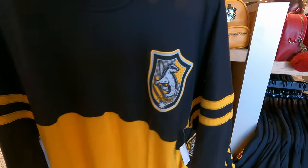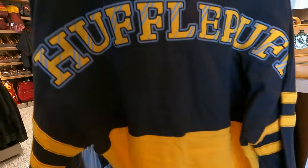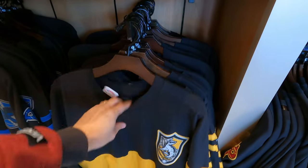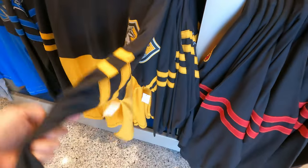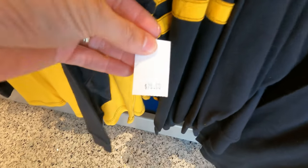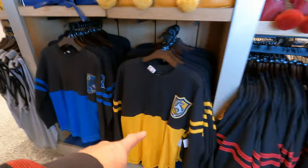These are almost like spirit jerseys — really neat and very lightweight. They have them for all the houses, so what team do you want to be on? These are $70.